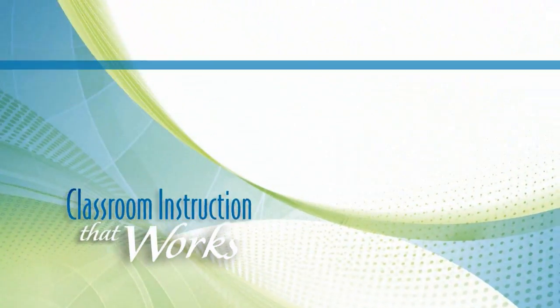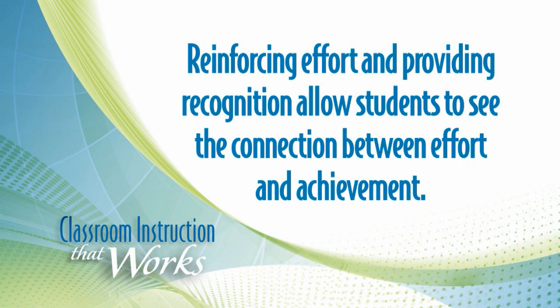Hi, this is Howard Pitler with McREL, one of the authors of Classroom Instruction That Works, Second Edition. Today I've got a tip for you on the category of reinforcing effort and providing recognition. These two strategies working together are really important in helping kids see the strong connection between the hard work they're putting in and their achievement towards a learning objective.